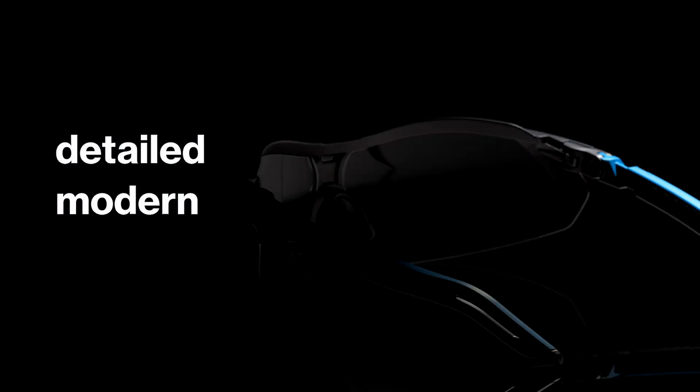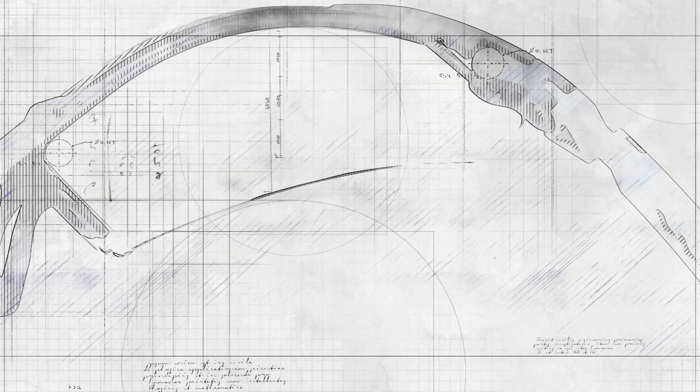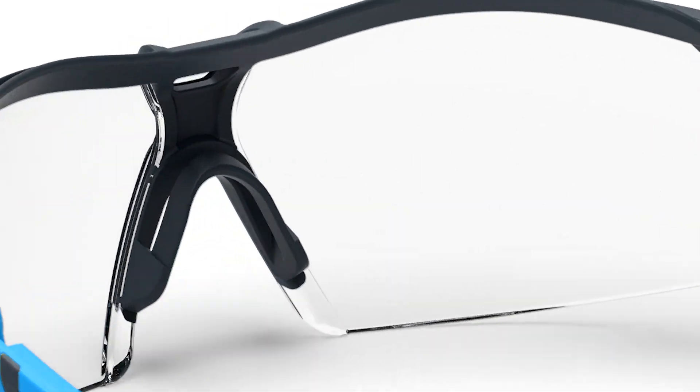Detailed. Modern. Trusted. The all-new i5's power comes from its ability to pack in innovation and technology. The power is in the details.